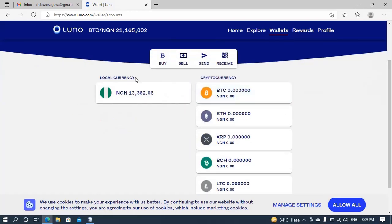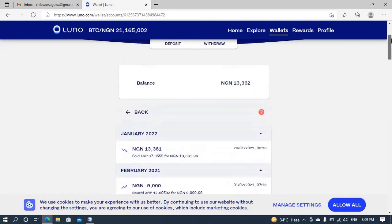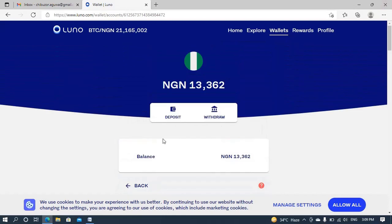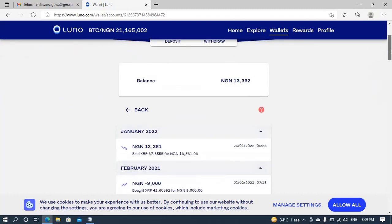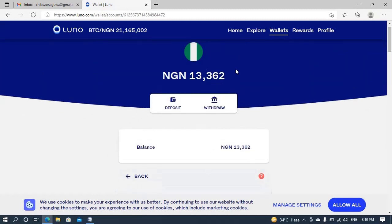The next thing you have to do is go to your Nigerian wallet, just like I clicked. You should also bear in mind that before you're able to either deposit or withdraw naira, buy cryptocurrency, or use LUNO, you have to first update your account. That means verifying — you have to complete your KYC, your Know Your Customer verification. You have to complete it before you'll be able to proceed.